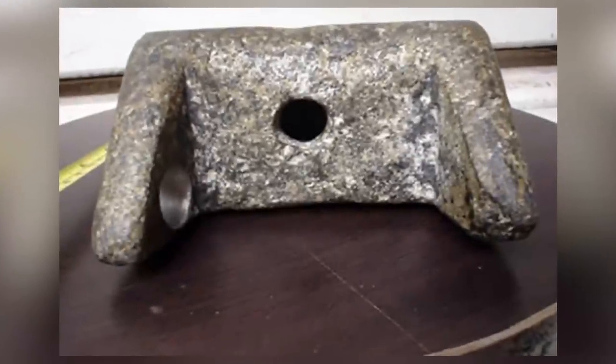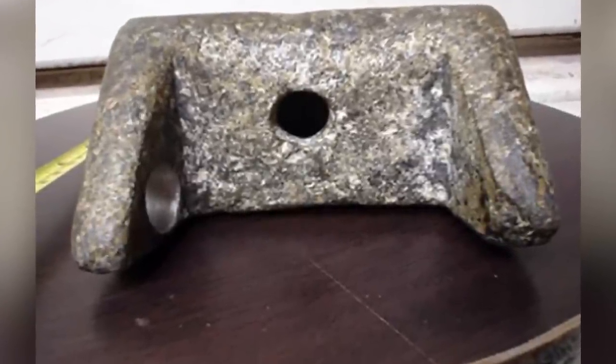An aeronautical engineer stated that this object looks exactly like a piece of a landing gear for landing aircraft. This has left researchers to believe that extraterrestrials crashed here around 11,000 years ago and this piece is part of their spacecraft.